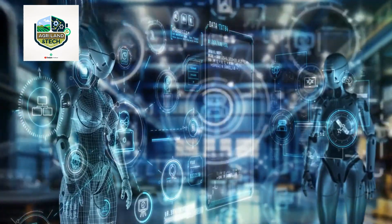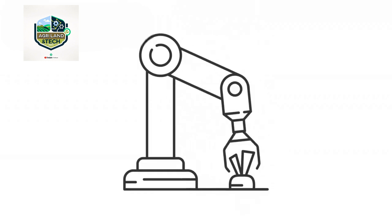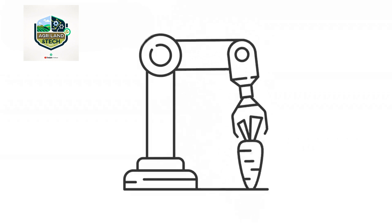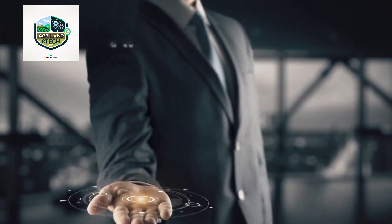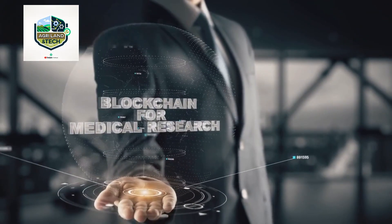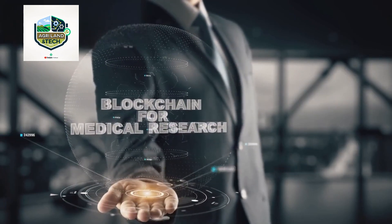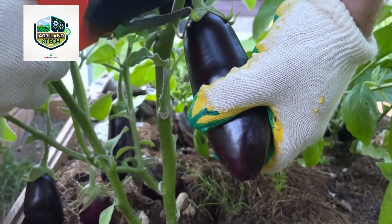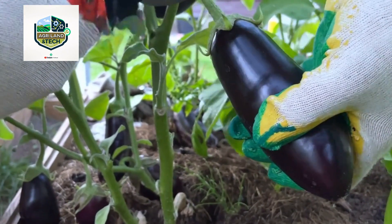Robotics and automation will continue to play a significant role in harvesting, sorting, and packaging, reducing the need for human labor and increasing precision. Meanwhile, blockchain technology is being introduced to improve traceability, allowing consumers to track the journey of their eggplants from farm to table.